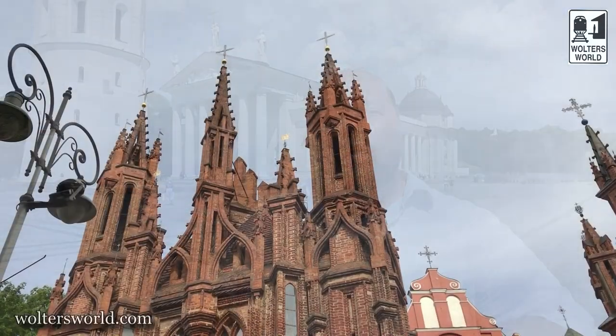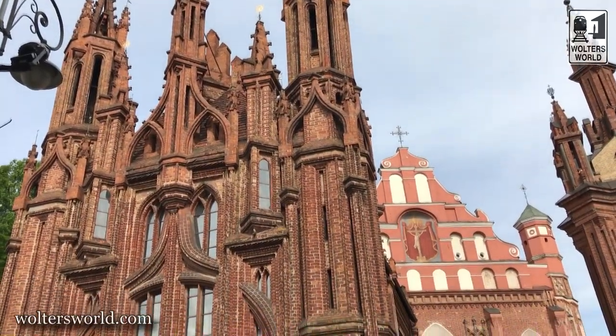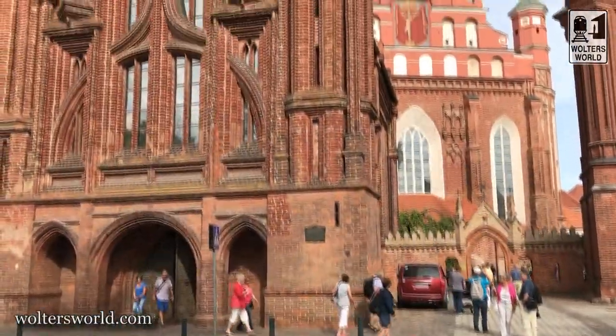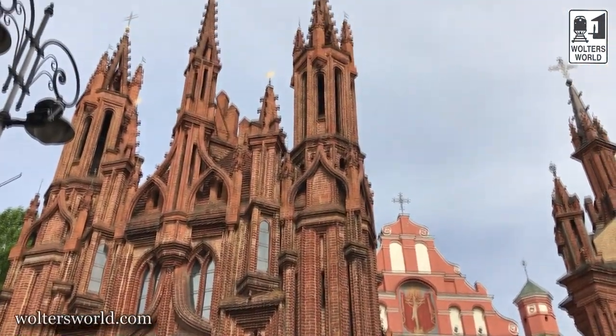My third tip: wander the streets. Yes, I know I told you the key sites to see, but wander around because you're going to see tons of cool architecture. Walking along Gediminas Prospektus, you'll pass through Užupis, which has a hipster kind of vibe going on. You also have so many wonderful churches — Baroque churches and other kinds. My favorite is St. Anne's Church. I always loved going by there when I worked in Lithuania.